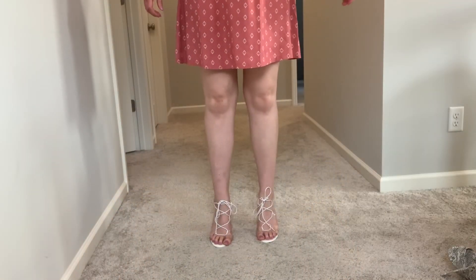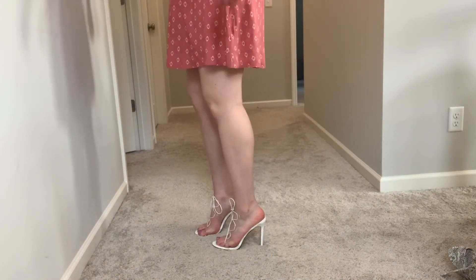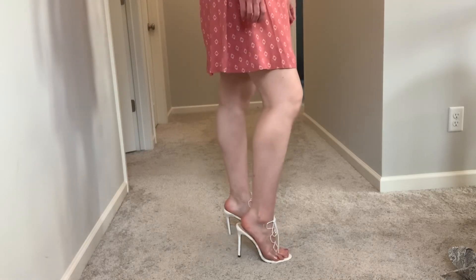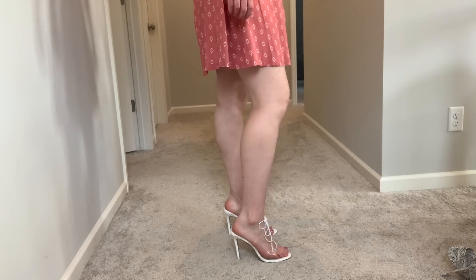Next we have this pair — it also has the plastic pieces on it. These are white and they tie up, so these ones would kind of go with anything too. I'm just seeing this plastic trend all over the place on all sorts of different websites and different fashion vlogs.